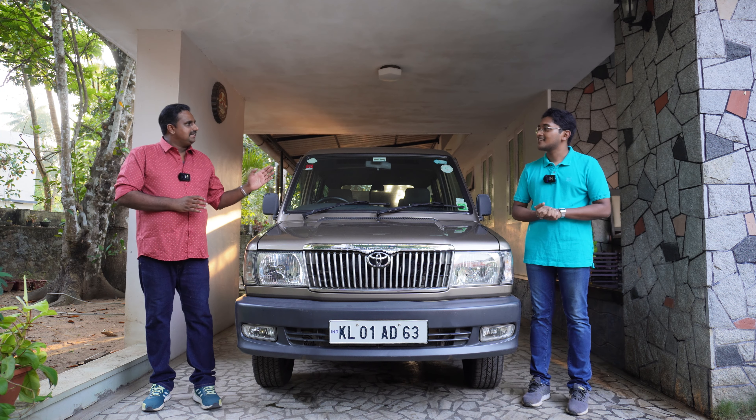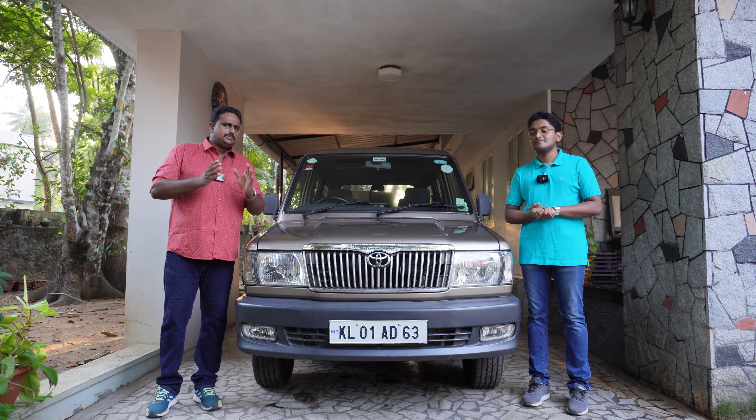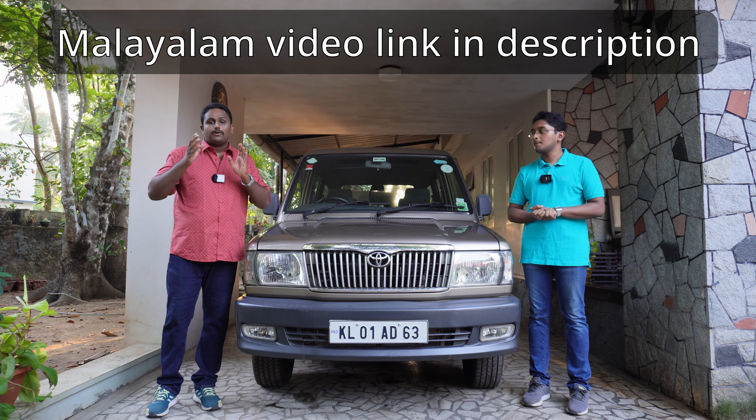We have to replace the engine oil every 5000 km. As per the Toyota owner's manual, if you are using a Toyota genuine oil filter, they say to replace the oil filter every 10,000 km or every two oil changes. But as this is an old vehicle which has done lakhs of kilometers, it is better to replace the engine oil and oil filter at the same time, that is at every 5000 km.